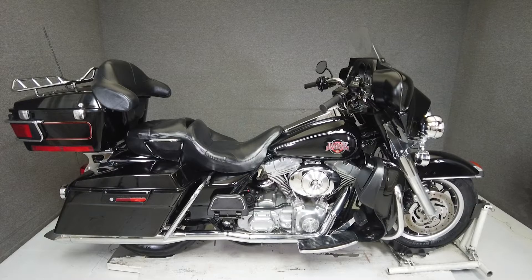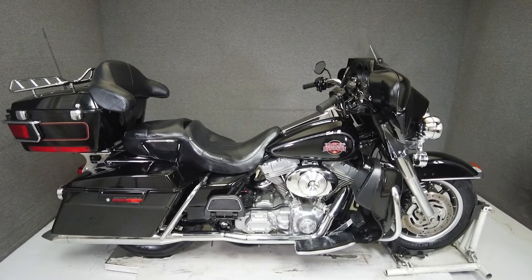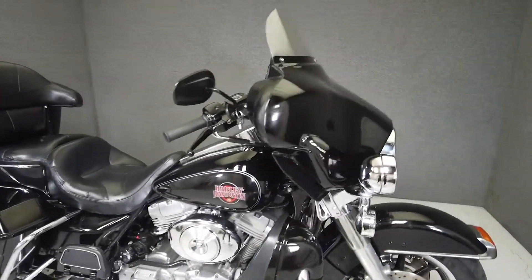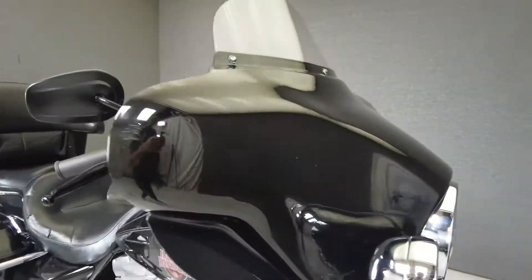Hey everyone, this is Keegan from National Power Sports. This 2004 Harley-Davidson Electra Glide at 45,190 miles passes New Hampshire State Inspection and runs well.